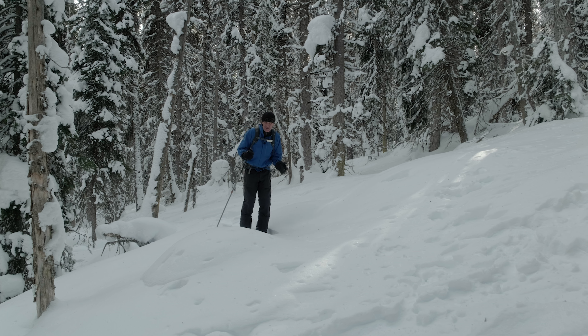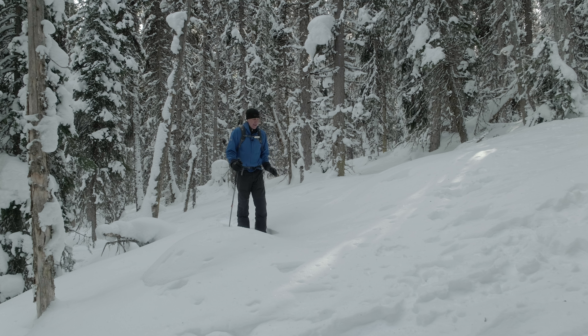One of the great things about snowshoeing in fresh powder is that animals can't hide from you. Every animal we found here a hundred years ago is still here today in Banff National Park, and the evidence of that is all over the ground. Every animal leaves a very distinct footprint, from a mouse to a mountain lion.